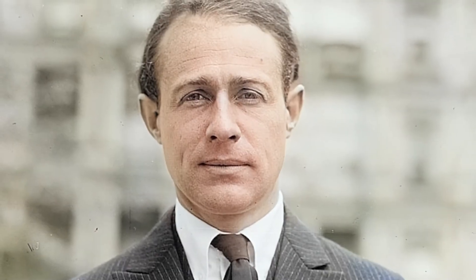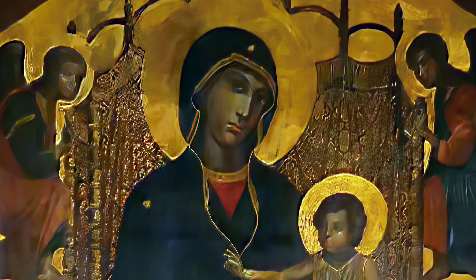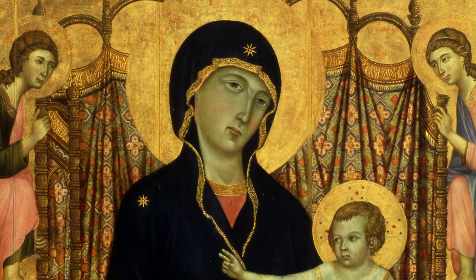Hammond certainly sought to collect authentic original pieces whenever possible, but there are some replicas scattered throughout the museum. The Rucellai Madonna is perhaps one of the most visually striking of these, so we like it just fine, even if it is a copy.